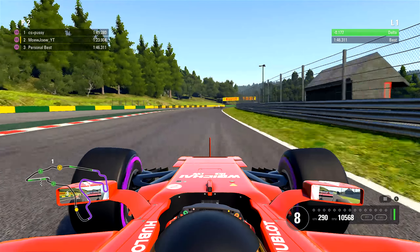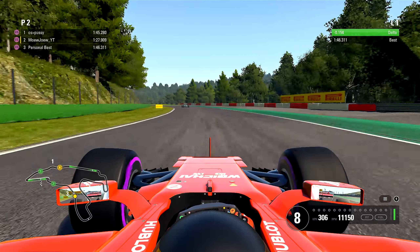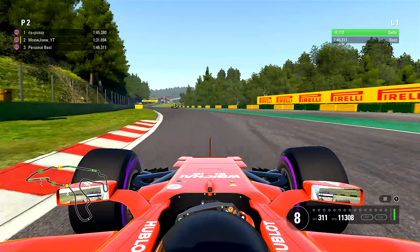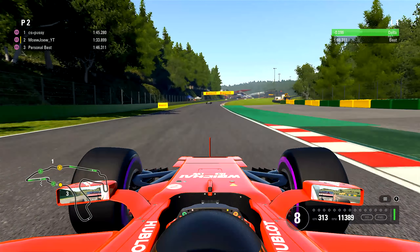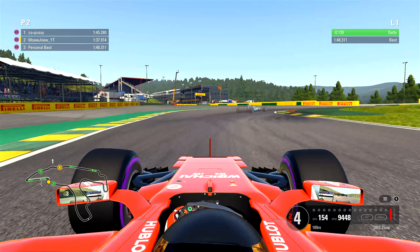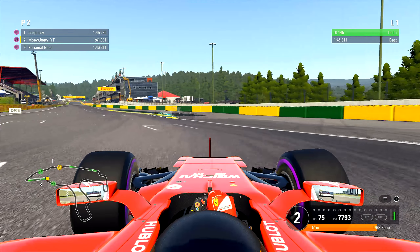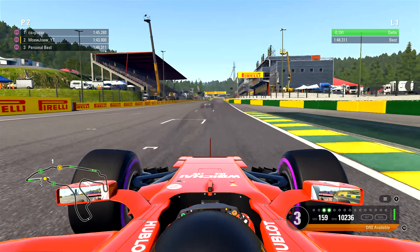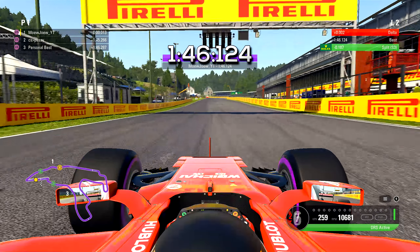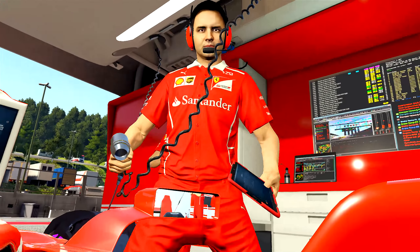The lap is basically done already. The only thing we need to do is over here into 8th gear into Blanchimont. We're going purple a little bit — going green. At the 100 metre board, braking, 6 gears down into 2nd. Over here in this last corner — DRS, 3rd, 4th gear, 5th, 6th — and it's a 1:46.124.